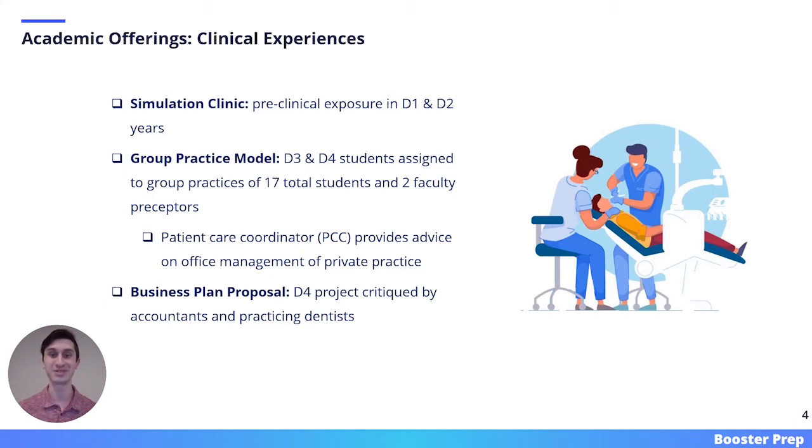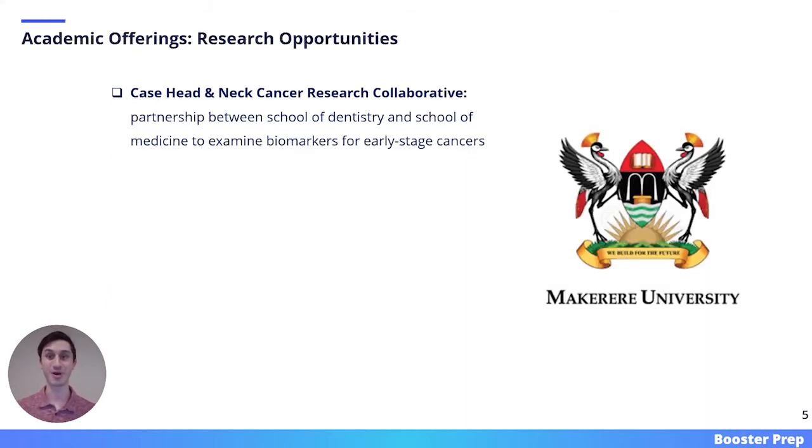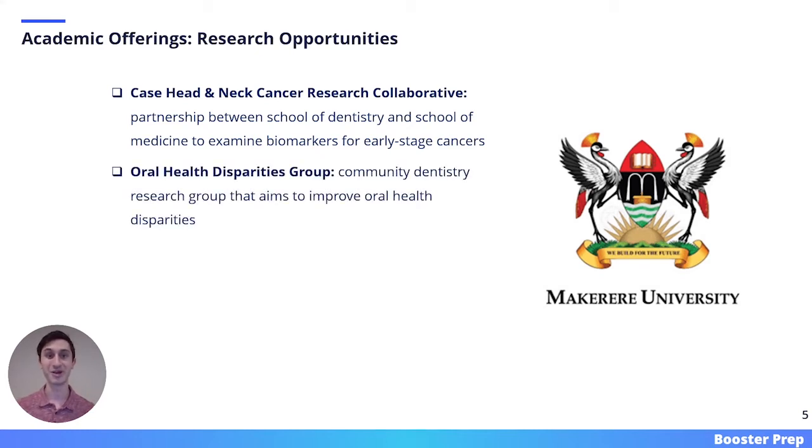This plan is then critiqued by accountants and practicing dentists. A third significant academic offering of Case Western is its research opportunities. One major research project on campus is the Case Head & Neck Cancer Research Collaborative, a partnership between the School of Dentistry and School of Medicine to examine biomarkers for early-stage cancers. Another major research group is the Oral Health Disparities Group, a community dentistry research group that aims to improve oral health disparities across social classes.